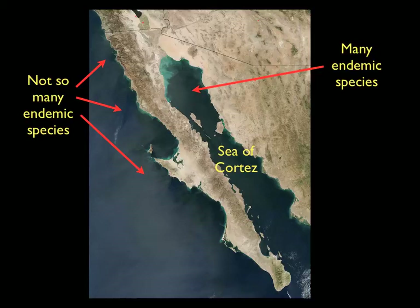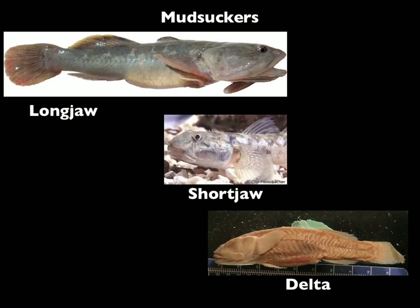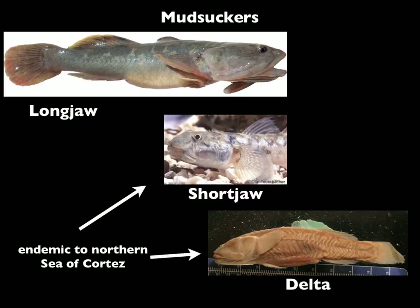In order to better understand the larger question of why this small part of the ocean is home to so many endemics, I study a fish called a mudsucker, which is actually made up of three closely related species. The longjaw mudsucker lives both inside and outside the Sea of Cortez. The other two species, the shortjaw and delta mudsuckers, are endemic to the northern part of this sea, much like the vaquita.